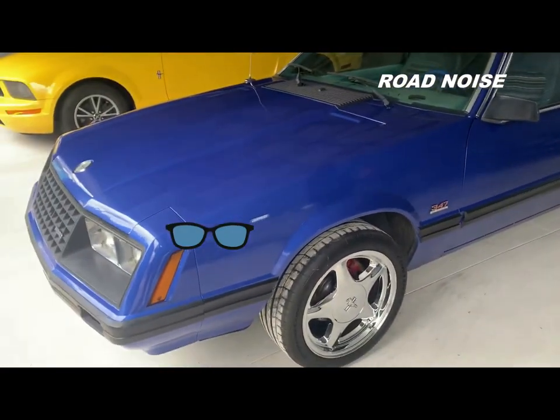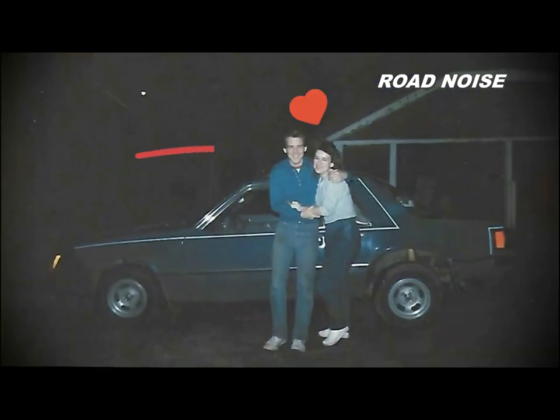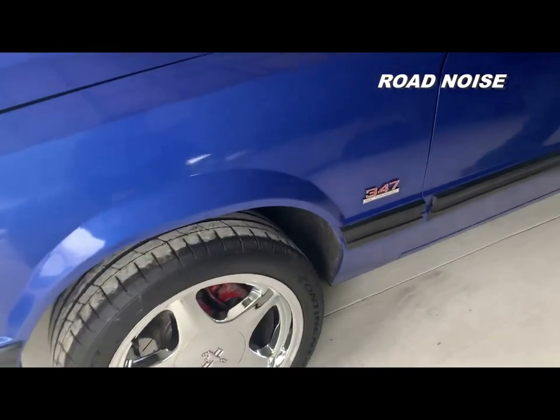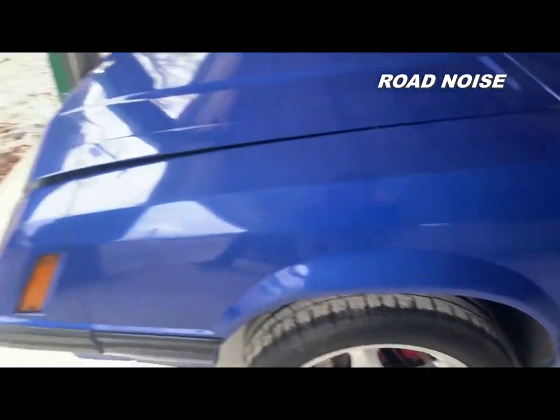I have had this car since I was a kid, barely old enough to drive at all. This is an unfinished restoration.